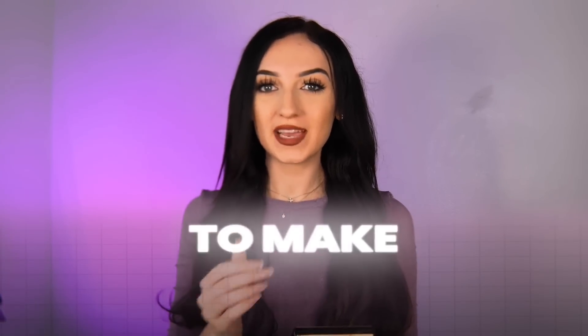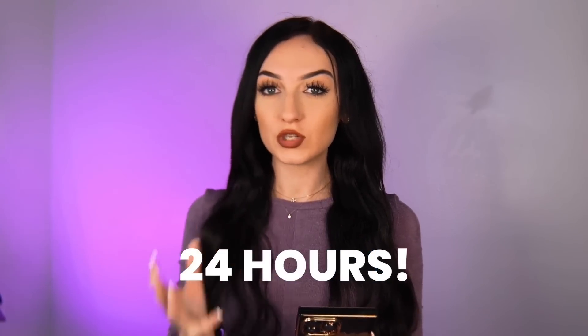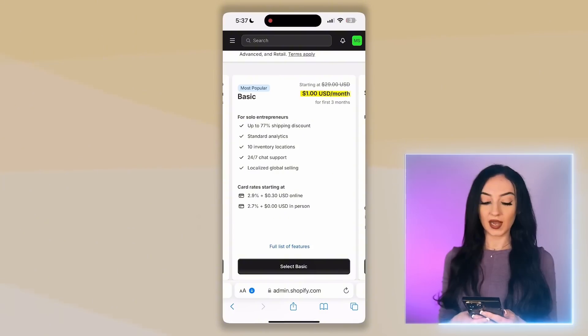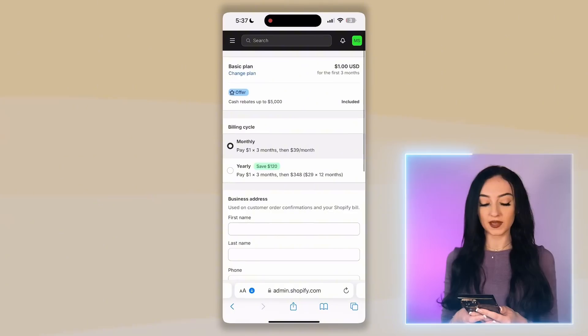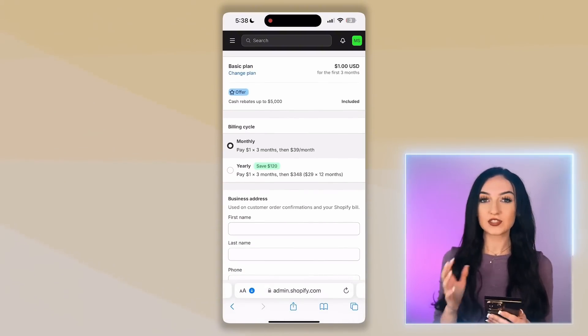There are a few more things you need to do to make this store yours and get it ready so you can start getting sales. You only have 24 hours to do this after the store is created in order to keep it — so this is very important. Go to settings and select plans, then choose the basic plan and click 'select basic.' It is only a dollar to get started, and then you'll be billed monthly after the free trial is over. Put in your card information, scroll down, click continue, then click subscribe to finalize.